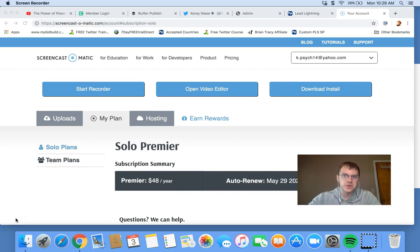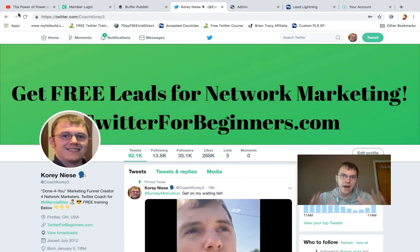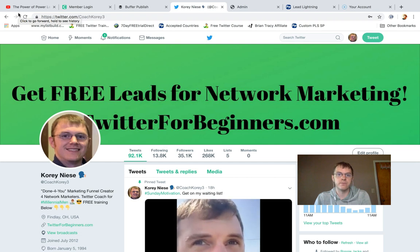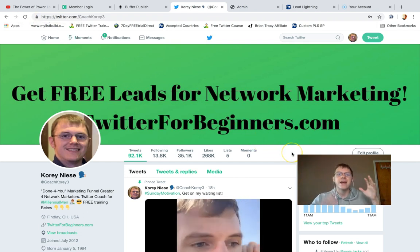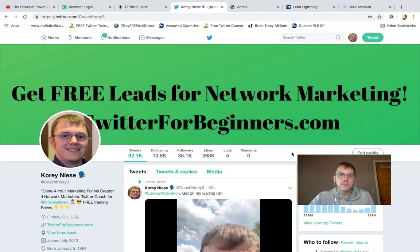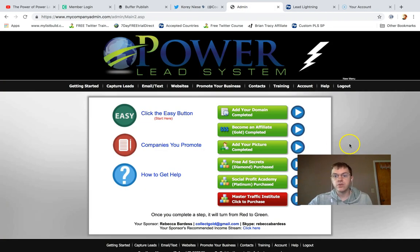Happy Monday of motivation to you! Courtney here, also known as Coach Cory 3. Today's question of the day is: do I have to be tech savvy in order to use Power Lead System? The answer is, of course, no. Power Lead System is as beginner and newbie friendly as anything else in the internet marketing space.